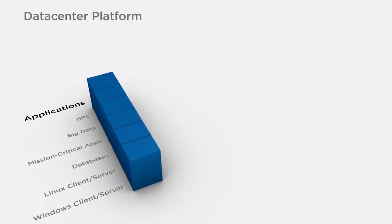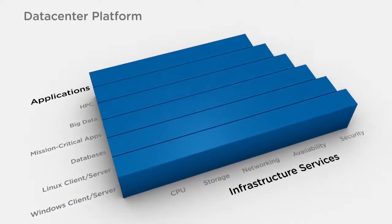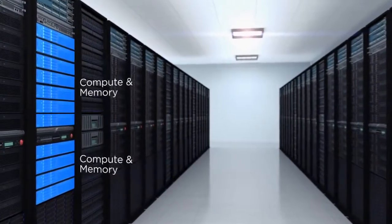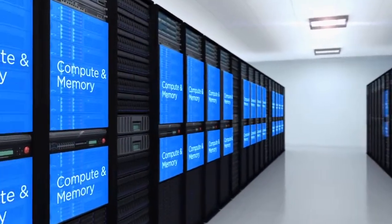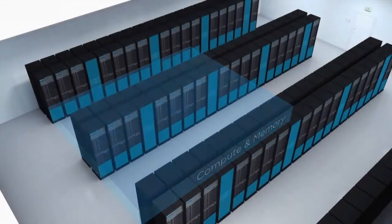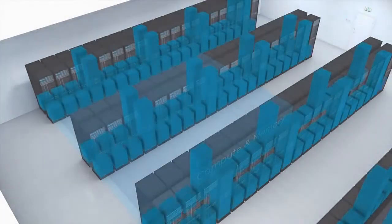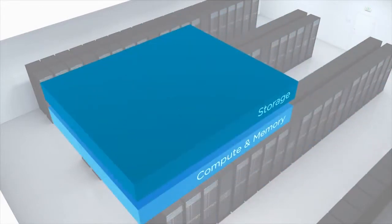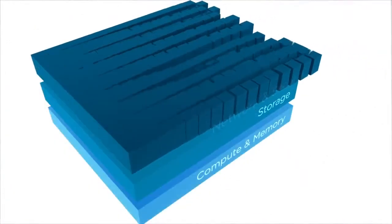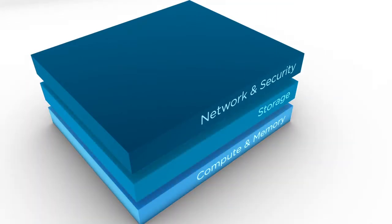From Windows applications right up to big data or high performance computing, all at peak levels of efficiency and automation. In the software-defined data center, compute and memory is abstracted from standard x86 hardware through virtualization and pooled into a single, scalable compute resource. Storage is virtualized into a software service that can be fully automated and intelligently deployed as needed. Networking and security are decoupled from hardware to create programmable, secure, logical networks that meet the performance and scale requirements of virtualized applications and data.